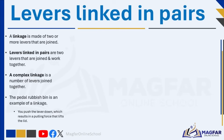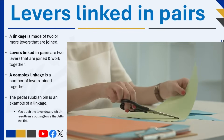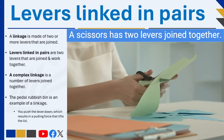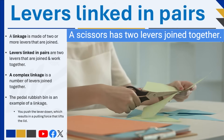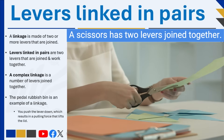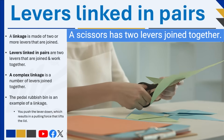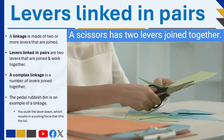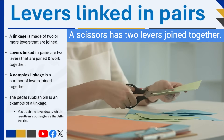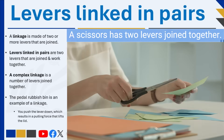Some jobs require a few levers to be linked. A linkage is made of two or more levers that are joined — we call these linked levers. With a linkage system, one or more of the rods will have a fixed pivot around which it moves, and the other rods will be joined with moving pivots. Linkage means two or more levers that are joined.